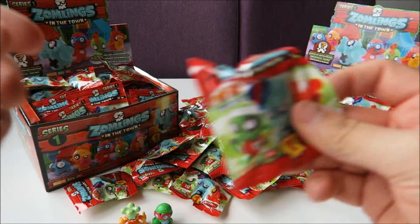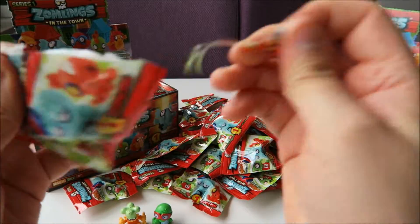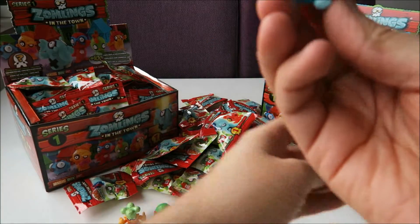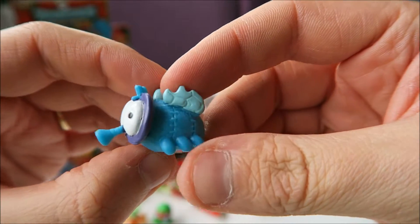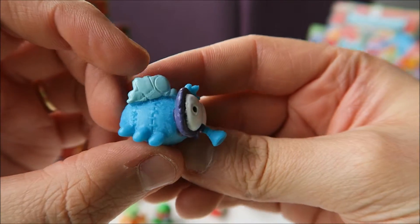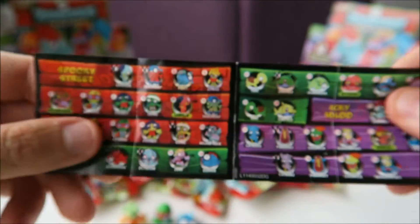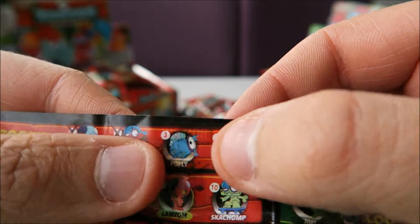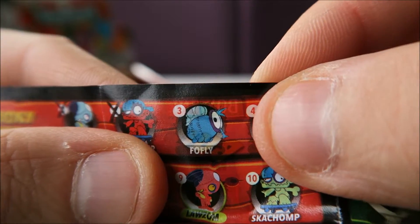So let's go for number three. This one was kind of hard to open. Let's see who this is. It's the fly. So cool, love this one. A blue little fly. Let's see where he is on the list. He must be number three and he is called Faux Fly. So that was another new one.